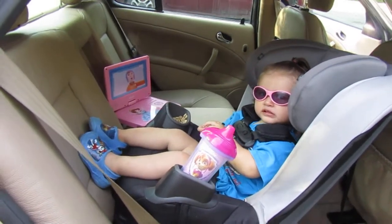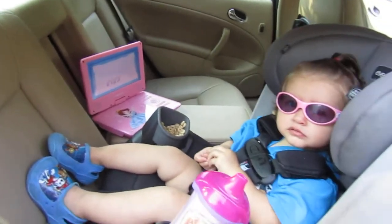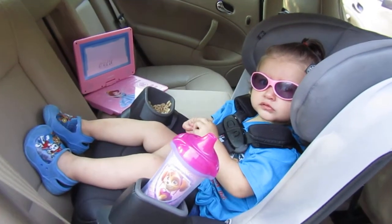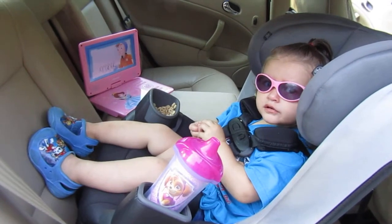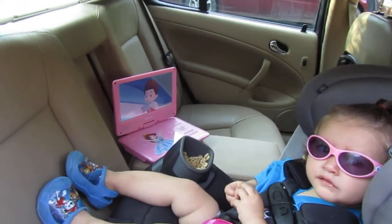Today I'm reviewing my DB Power 9-inch portable DVD player. As you can see, we're getting ready to go on a road trip — we're going to Mimi and G-pop's house, so Haley is going to enjoy Paw Patrol on the portable DVD player.